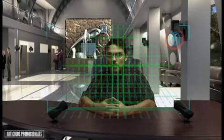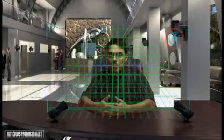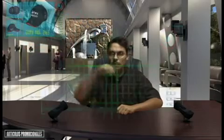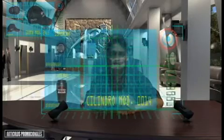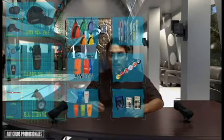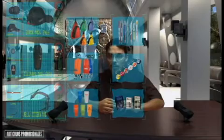En esta área contamos con todo lo necesario para sus eventos publicitarios y como ejemplo tenemos gorras, cilindros, relojes, también contamos con plumas, llaveros, calculadoras, mochilas, hieleras, vasos, en fin, toda una gama de artículos promocionales que les harán de gran utilidad en su empresa.